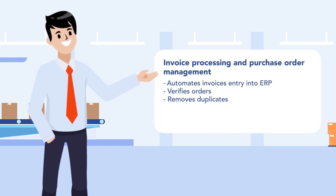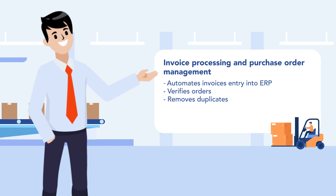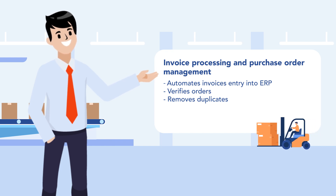Invoice processing and purchase order management are time consuming and tedious tasks. RPA implementation automates invoice entry into ERP, verifies orders and removes duplicates.